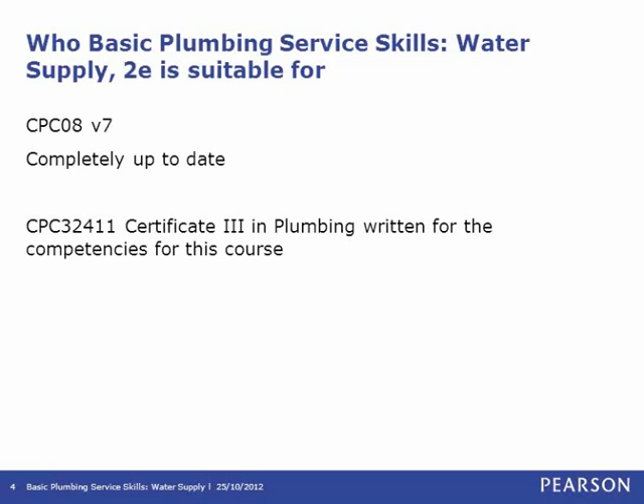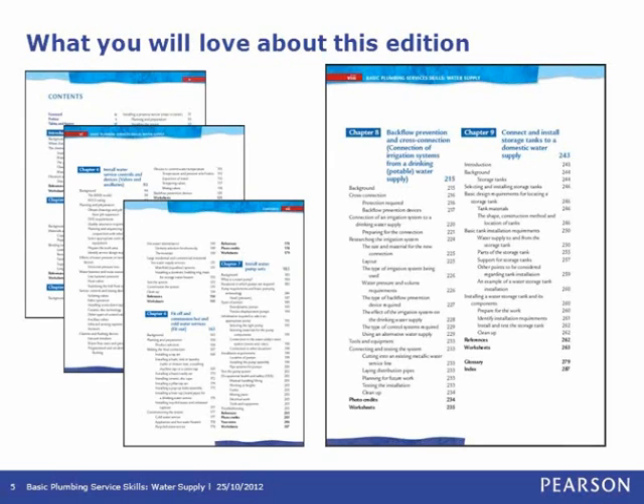For RTO delivery, each chapter addresses one competency. A new chapter has been added to this latest edition — Chapter 9 — called Connect and Install Storage Tanks to a Domestic Water Supply, addressing the new water stream competency in the course. This is a really important change relating to the move to incorporate sustainability into the training package. This competency was added to the latest version of the Certificate 3 in Plumbing, which is CPC 32411.